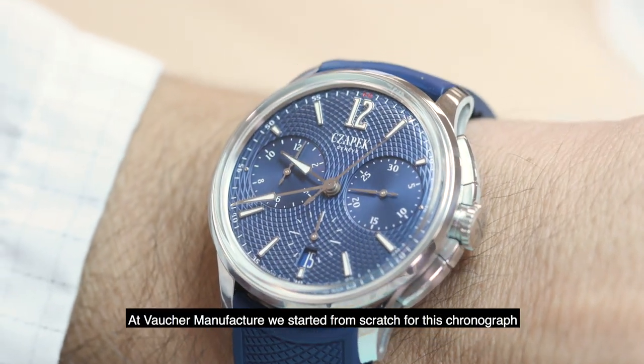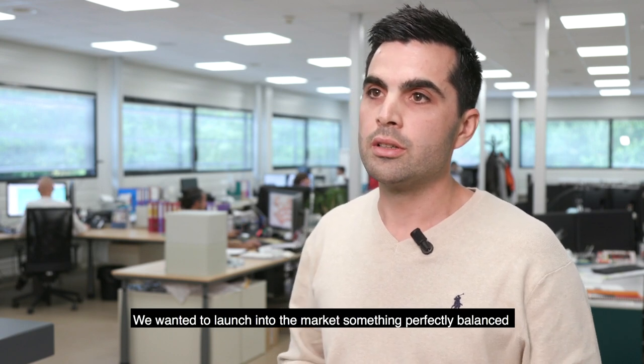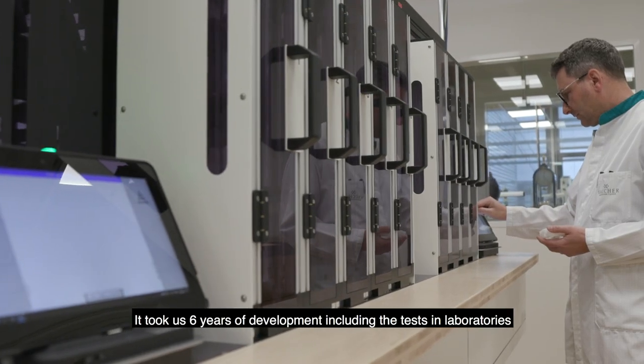At Vaucher Manufacture, we really started from zero on this chronograph. We wanted to bring to market something really balanced. It took six years of development with laboratory validations.